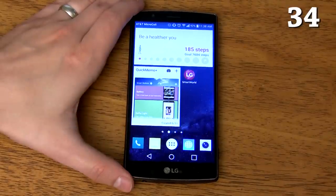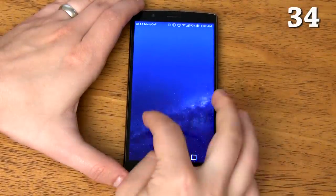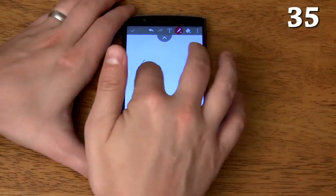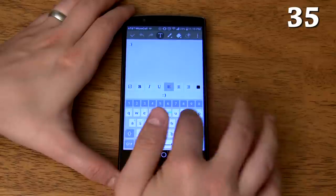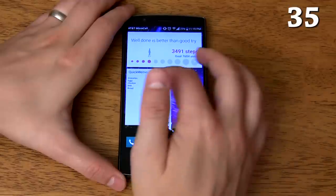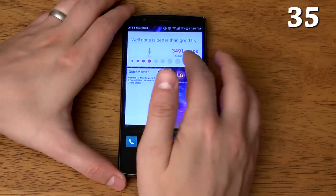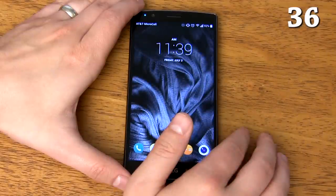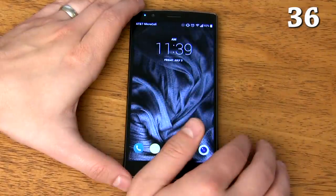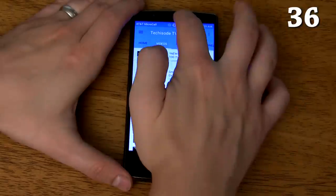Pinching out on any home screen hides all of your apps and widgets so you can get a better look at the wallpaper — just pinch back in or press one of the navigation buttons to bring them back. Quick Memo allows you to quickly draw or write a note, great for quickly writing down an address or grocery list without having to navigate to your notes app. There's also a Quick Memo widget which keeps your recent memos readily available. It has tap to wake which turns your screen on when you double tap it, and you can double tap again to turn your screen back off.